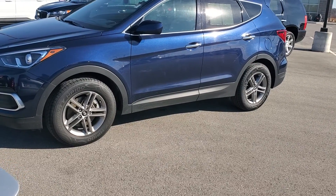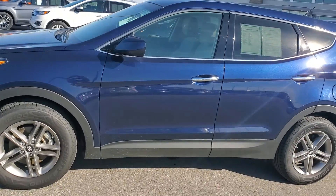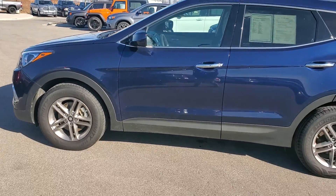Hey Lauren, Jeremy here at Premier Auto Outlet. I did want to inform you the Tucson that you inquired about did sell. However, I do have several other options.